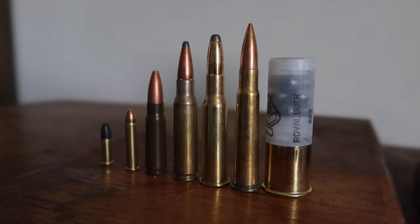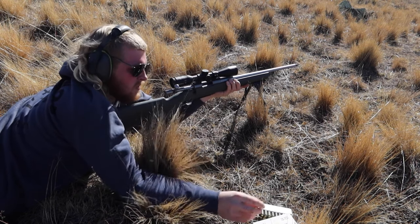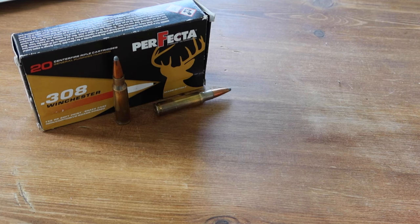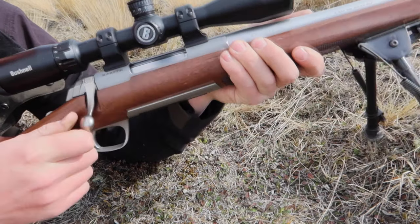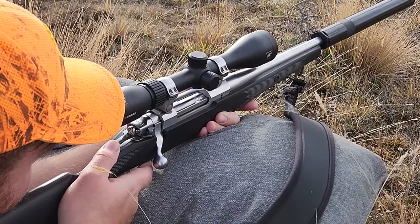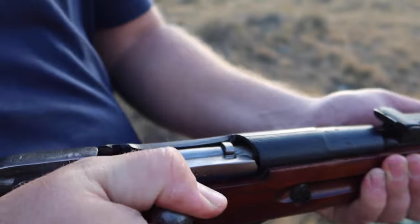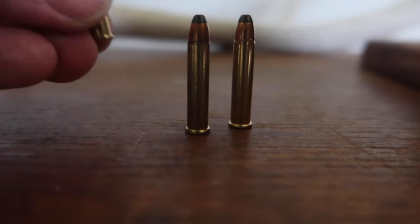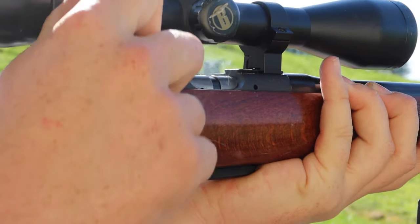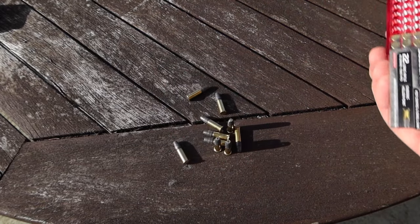If you could only have one cartridge, what would it be? Some people may want an intermediate cartridge, like a .223 or a 7.62x39. Meanwhile, others would perhaps prefer to have a much larger cartridge, like a .308 or a 7mm 08. No matter what cartridge you choose, you will have your very own reasons for picking that particular cartridge. But for me, I would pick a cartridge that is a lot smaller than all of the above — a cartridge that most of us have shot before, and most of us continue to shoot. That cartridge is the .22 Long Rifle.